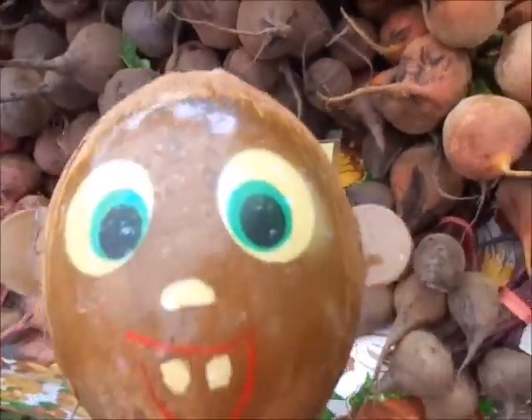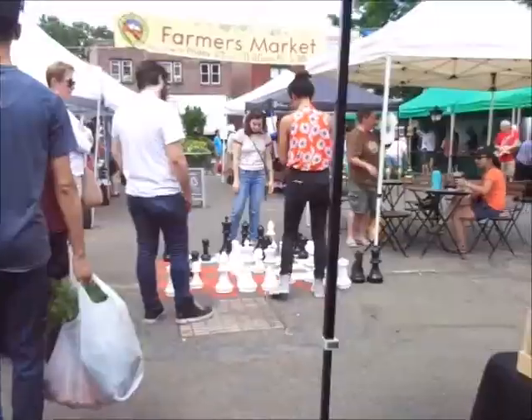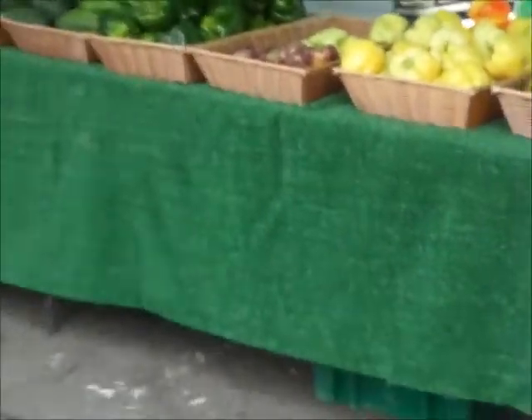Gold, red, and pink beets. Wow, I didn't even know there were that many colors of beets! Here's some Swiss chard, and collard greens, and kale. And here we got some eggplants, and jalapeños, and some other peppers.